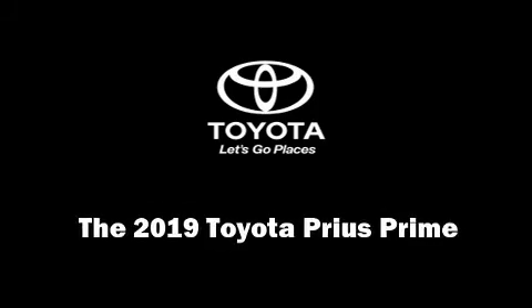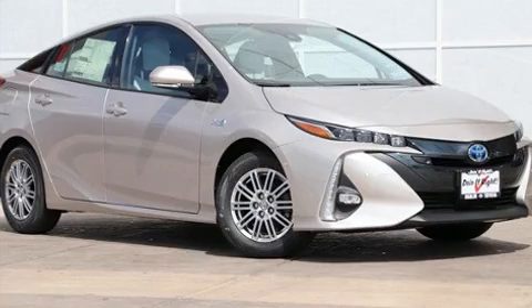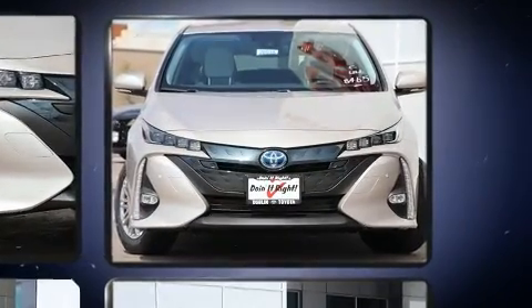Outstanding design defines the 2019 Toyota Prius Prime. Smooth gear shifts are achieved thanks to the 1.8-liter four-cylinder engine, and for added security, Dynamic Stability Control supplements the drivetrain.